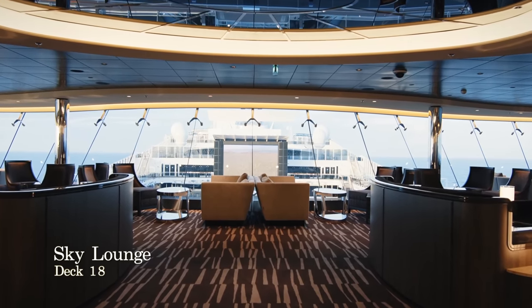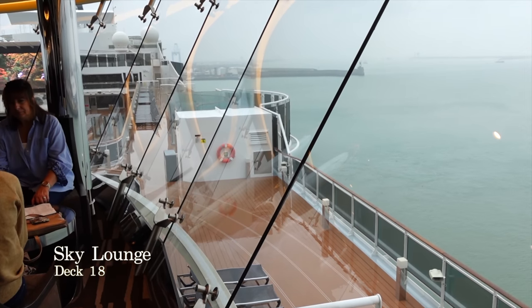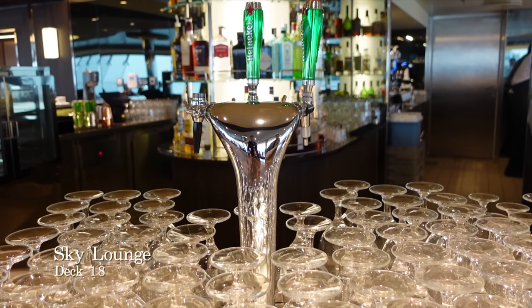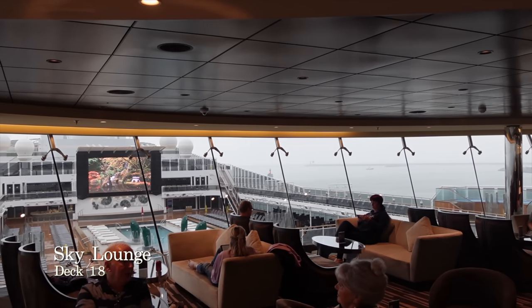This is the Sky Lounge, found on deck 18 near midship. The bar and lounge provides views looking ahead over the Atmosphere Pool area. The Sky Lounge serves a fine range of signature cocktails throughout the day and acts as a late night venue aboard MSC Virtuosa.